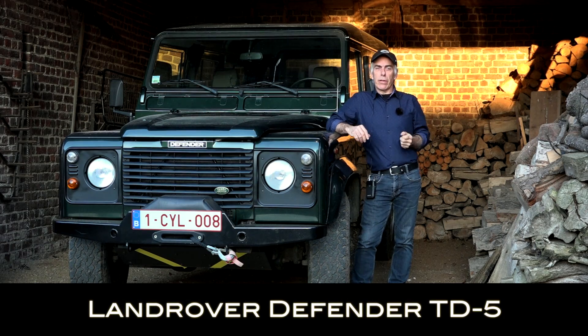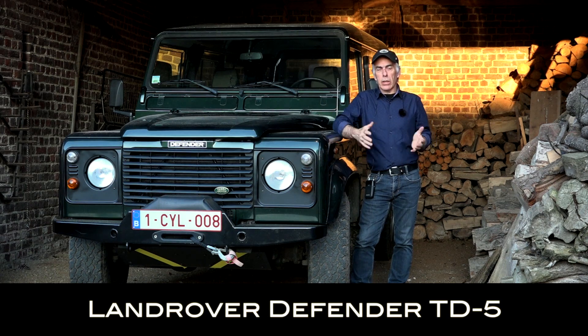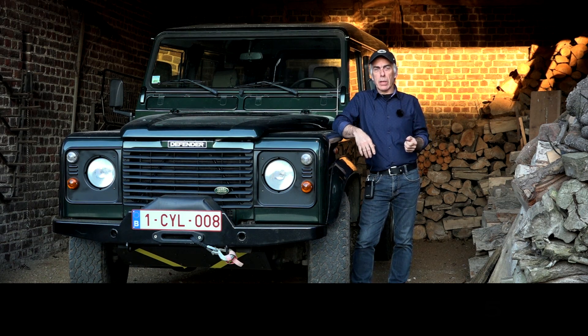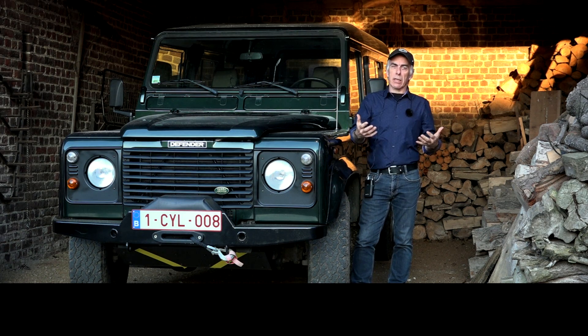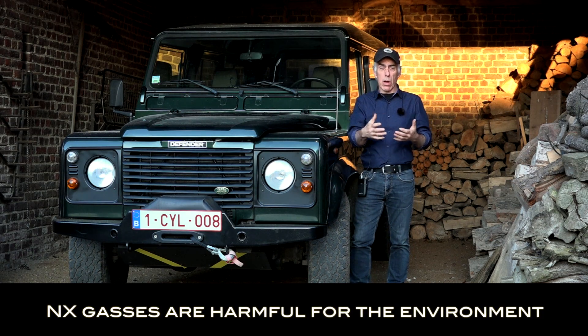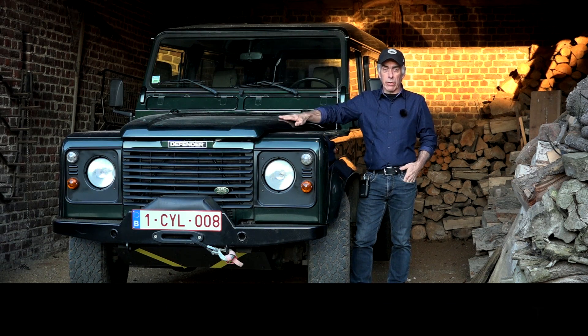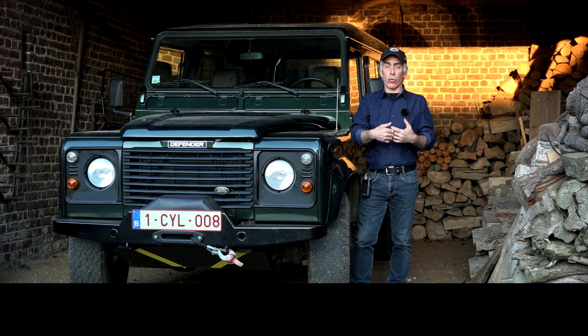The Land Rover Defender is fitted with an emission control system. Like any other car, the Defender produces nitrogen oxide gases and other NOx gases in the exhaust fumes, which are very harmful for the environment. That's why the Defender is fitted with an emission control system.